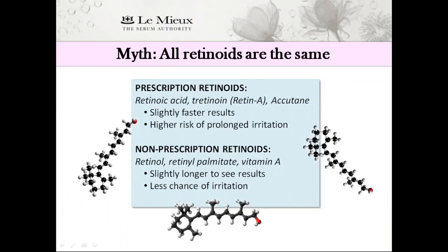Myth: All retinoids are the same. Actually, prescription retinoids that include retinoic acid, tretinoin, Retin-A, and Accutane may provide slightly faster results, but they have the highest risk of causing hardcore irritation to the skin. You'll get the same benefits in cell turnover and collagen production with over-the-counter retinoids like retinol, retinol palmitate, and vitamin A. The skin converts these non-prescription forms into retinoic acid at the cellular level, which is why there's less surface irritation and also why it takes a little longer to see results.